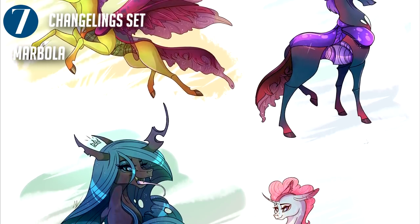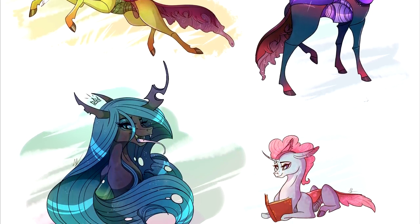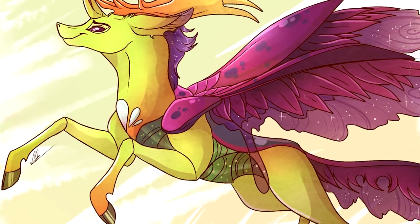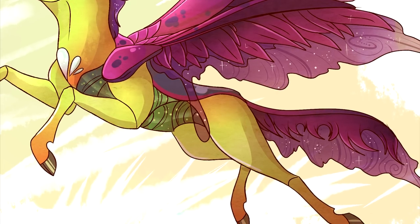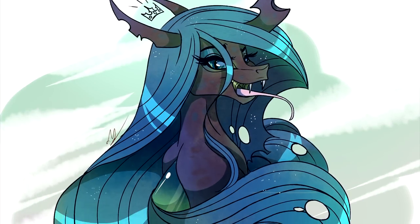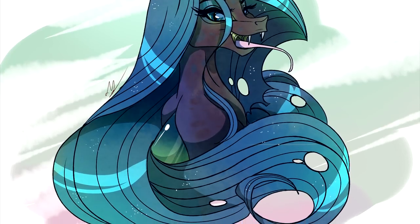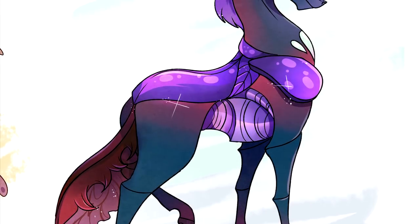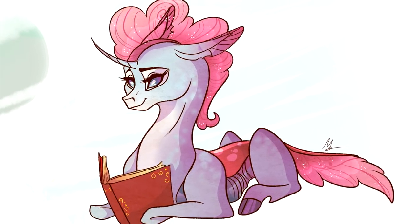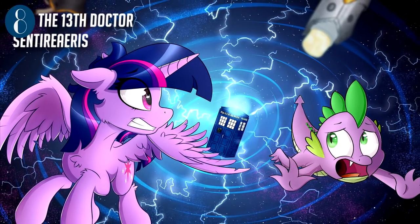Marvola's Changeling Set is a fantastic redesign sheet for the changelings. The style is very fairy tale-esque with gorgeous attention to detail, especially in Thorax and Pharynx. The personalities of each of the characters very clearly shine through in the expressions, and we especially love the standoffish look of Pharynx as well as the grace shown by Ocellus.